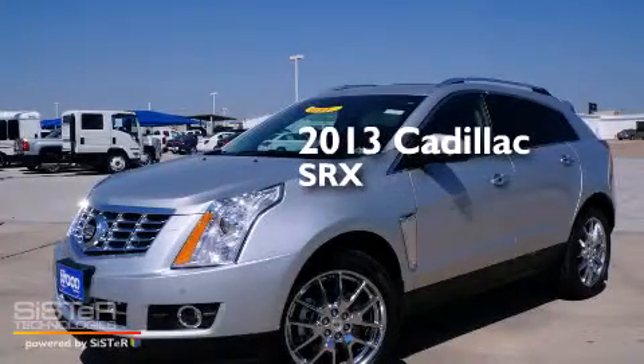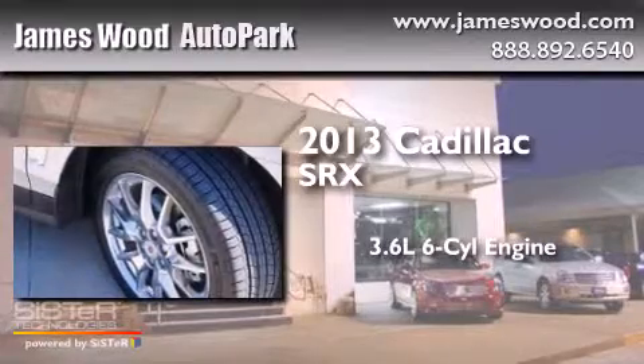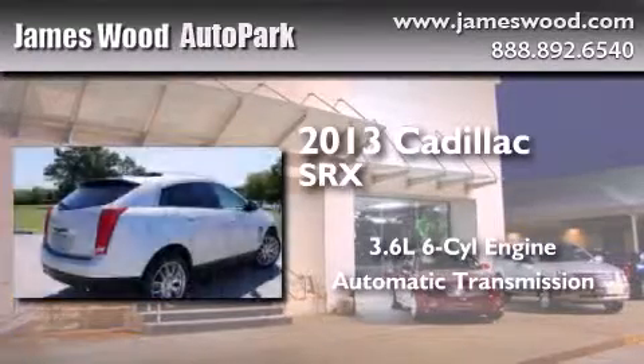This is a brand new 2013 Cadillac SRX. It features a 3.6 liter 6-cylinder engine and an automatic transmission.